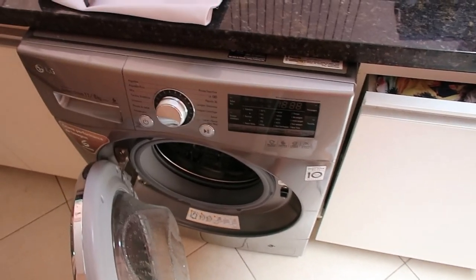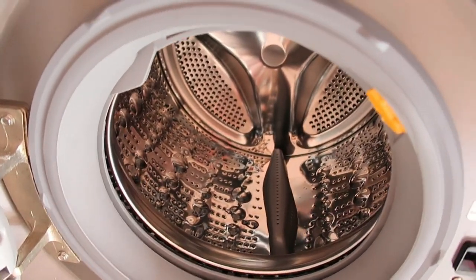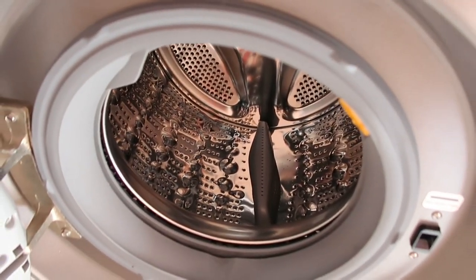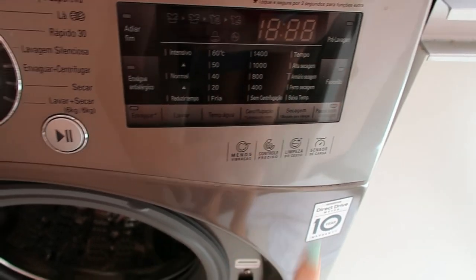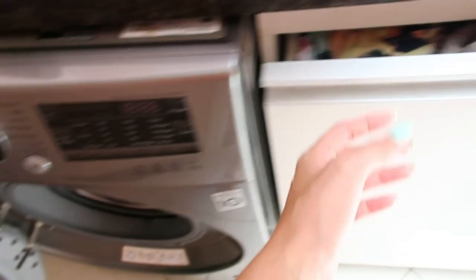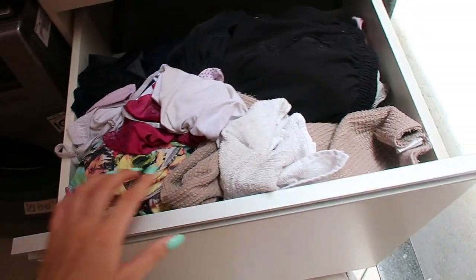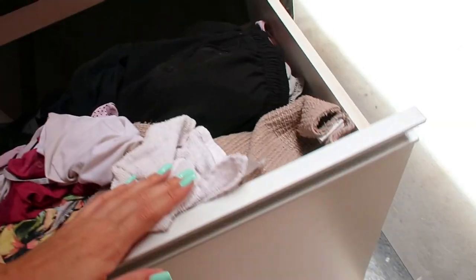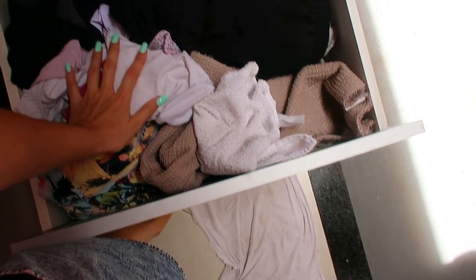Gente, ontem eu limpei o cesto da minha máquina — tá super limpinho. Eu limpo mais ou menos uma vez por semana. Tem a opção de limpar cesto aqui. Deixei aberta pra secar as gotinhas que ficaram. E o tanto de roupa que eu tenho pra lavar — isso aqui é muito grande, vai quase até o chão. É muito fundo. Acho que vai dar umas cinco maquinadas de coisa aqui, gente.